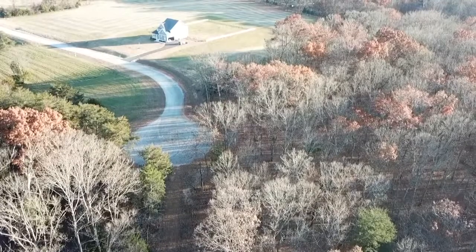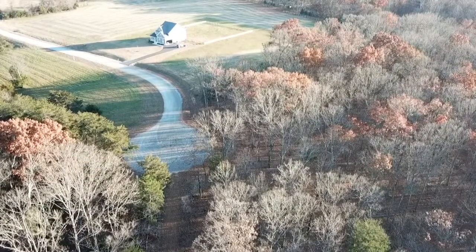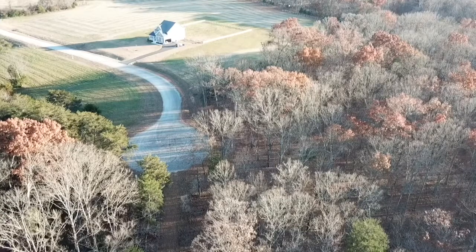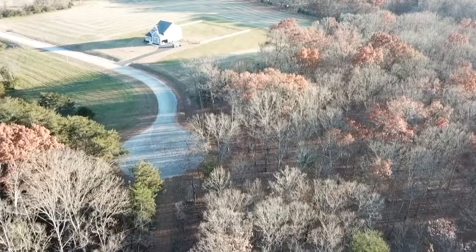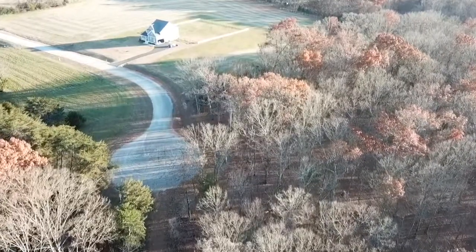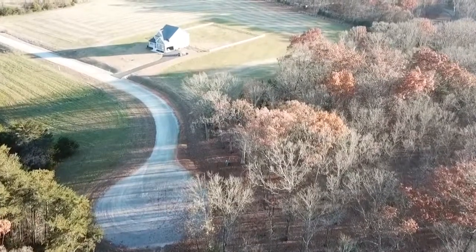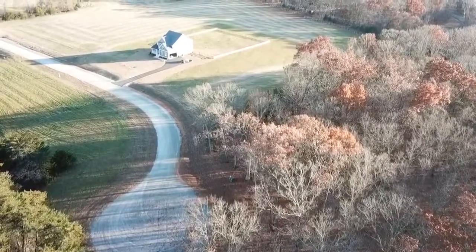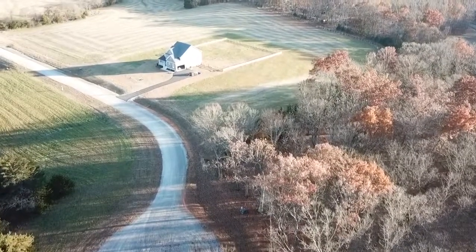The air is calm. There we are, 200 feet. Let's go see what's going on — see what they're building. That home is complete.